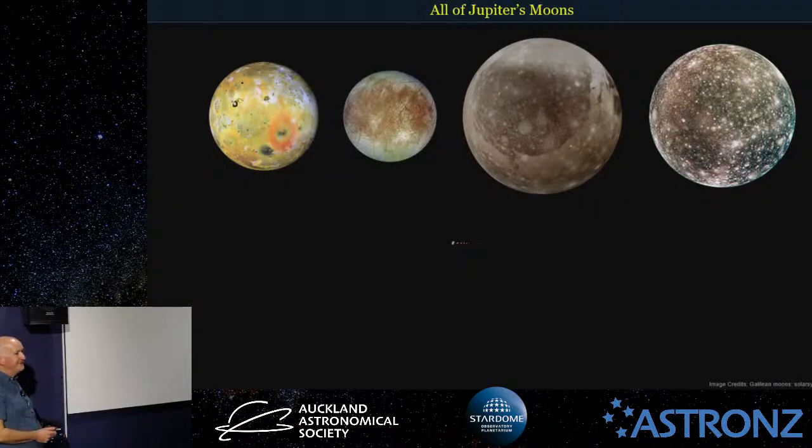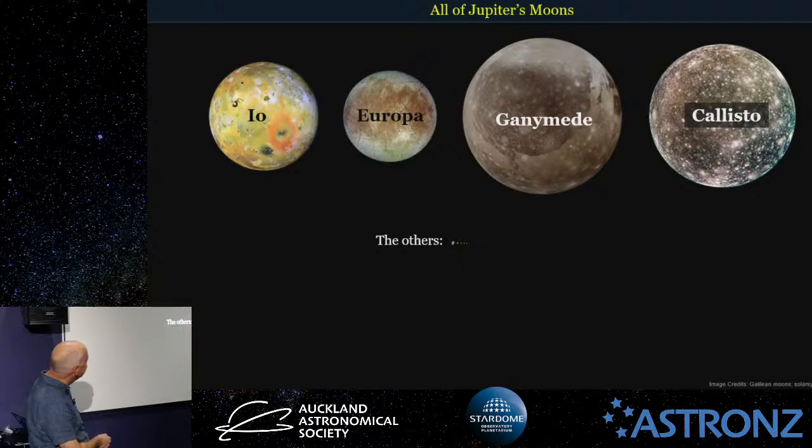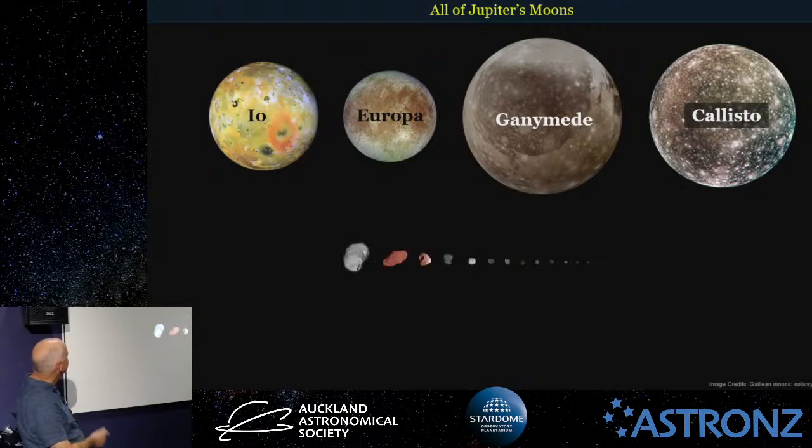Just having a quick look at all of Jupiter's moons — I'm not going to go through all 79. The four big ones you probably all know: Io, Europa, Ganymede, and Callisto, and all the others. You can see how small the others are — you can hardly see them. Zoomed in about nine times, I'll show you a couple quickly.